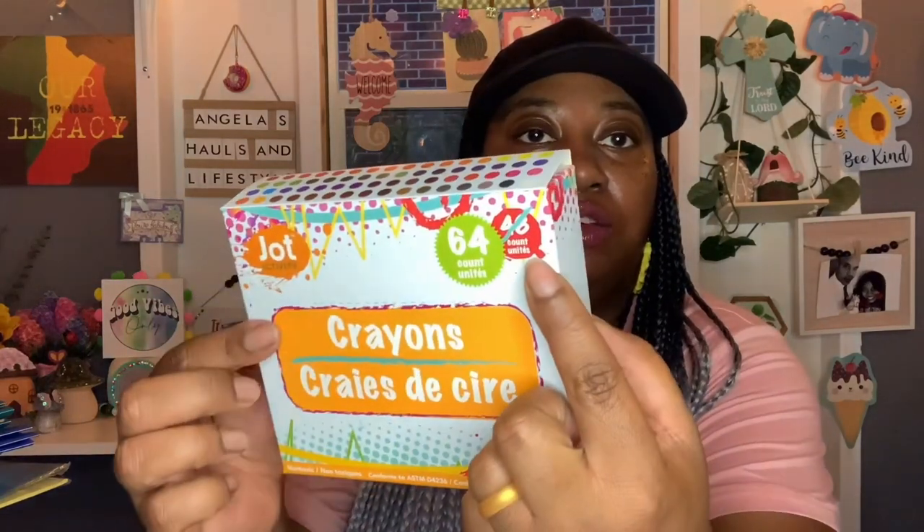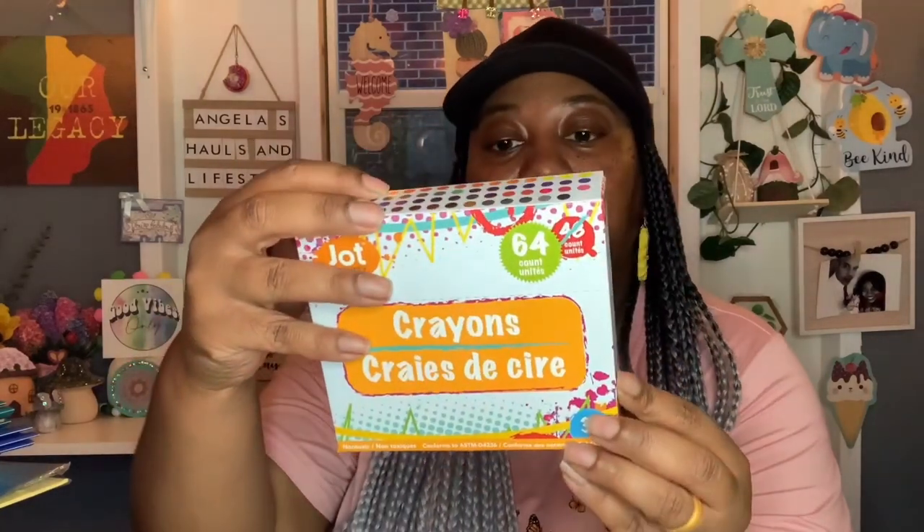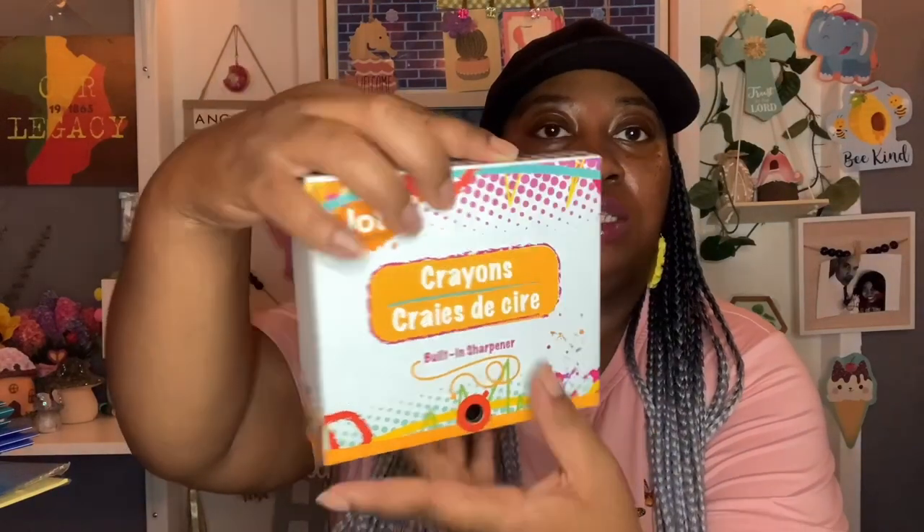One wishlist item was index cards. I got these by Jot — 225 white ruled index cards, three inch by five inch. I may go back for another pack since it was a wishlist item. They also requested two packs of crayons, but I got these by Jot Activity — non-toxic, and you get 64. They scratched out 48 and now you get 64, plus it has a built-in sharpener in the back, which is really nice. I got one box of those.